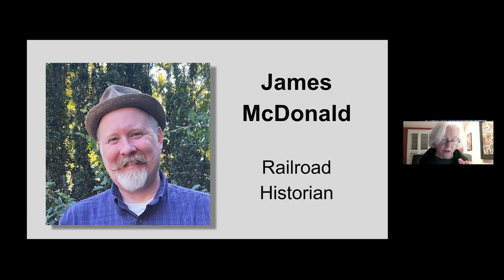James is active in several railroad historical societies where he serves as vice president of the Richmond, Fredericksburg and Potomac Railroad Historical Society. Last month we heard a whole history of Potomac Yard, which we hope you'll check out on our DC NRHS YouTube channel. Tonight we're really delighted to have him back to talk about the history of refrigerated rail cars and how they came to change both the food we eat and the railroad industry.